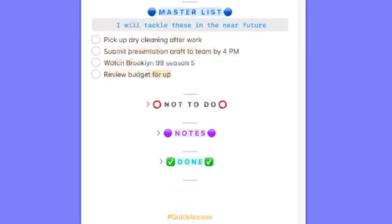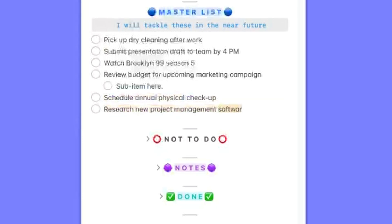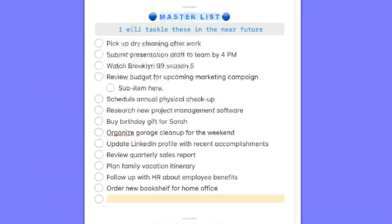Every time I have a new idea, I come up with a task, there is an action on me, a request, something comes up — I just jot it down as a single line in the Master Task List, and then I don't do anything else with it unless it's either a very quick thing that I can complete in less than two minutes, in which case I do that immediately, or it's a very urgent or important thing and I want to tackle it immediately.